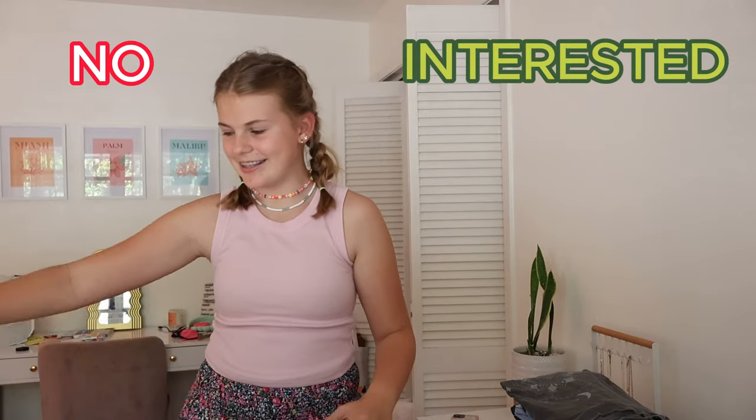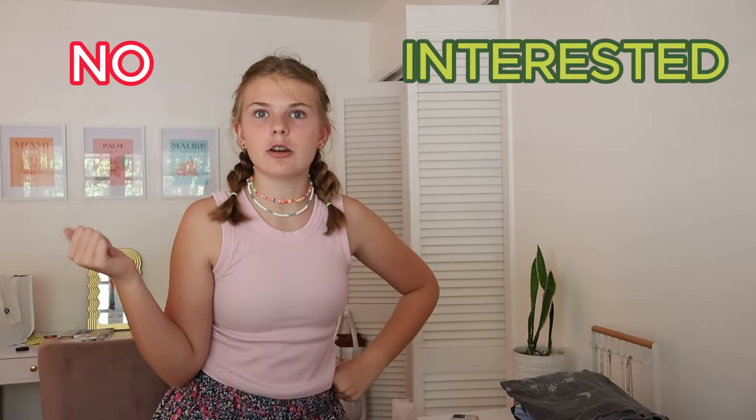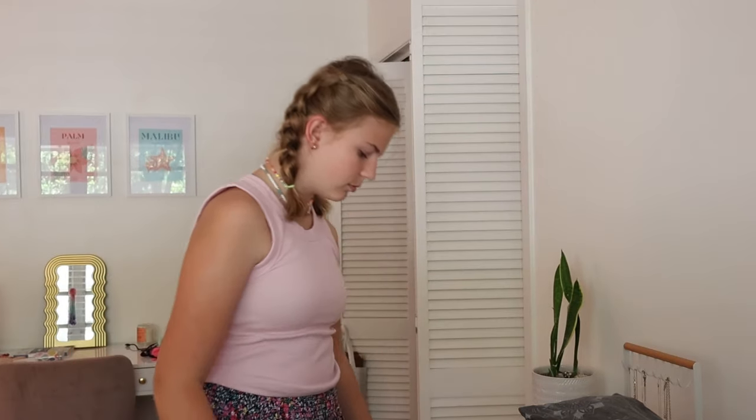This is kind of like a clothing dating app — this side is the keep side, this side is the not-keep side. It's like swipe left if you love it, swipe right if you don't. These are just undershirts, of course we're keeping those.